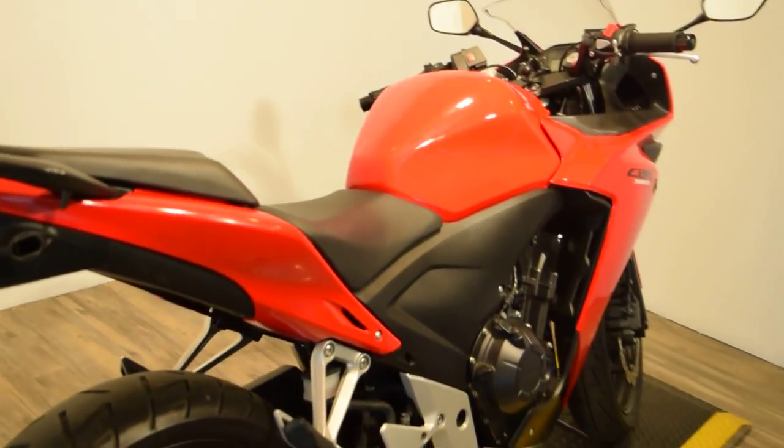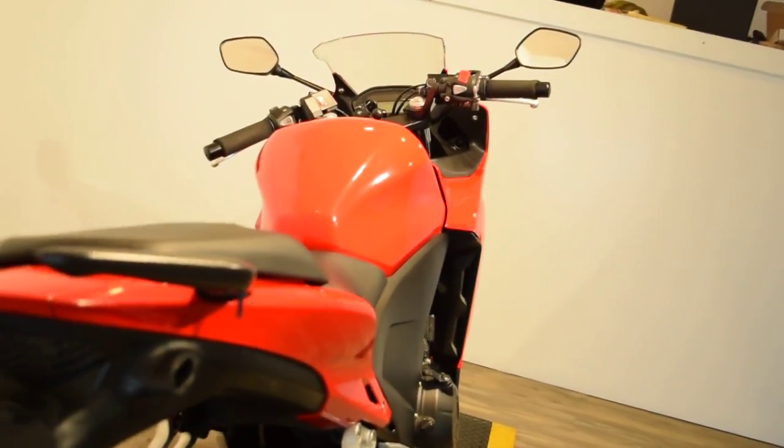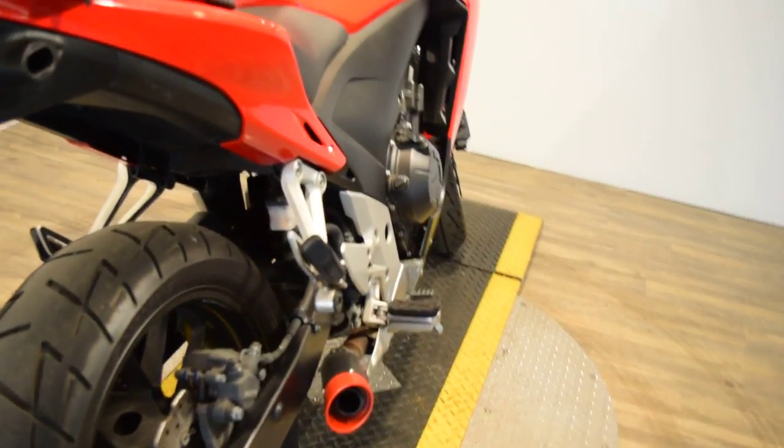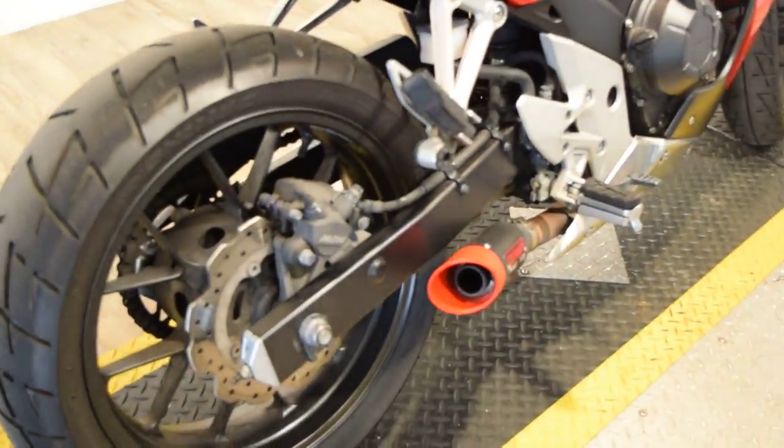Come around the back — it's got integrated turn signals, a different brake light, and a newer tire on the back. The wave rotor there comes with the bike standard.